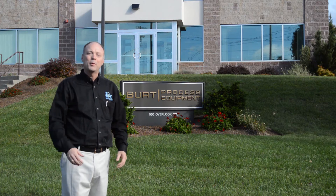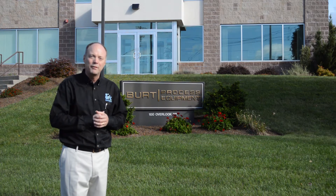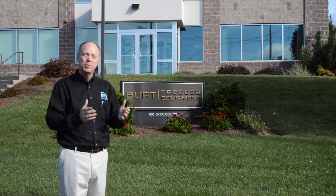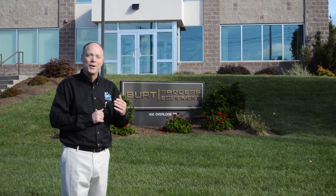Welcome to Burt Process Equipment's corporate headquarters in Hampton, Connecticut. I'm Kimball Putnam, New England Regional Manager and proud member of the Burt family for 25 years. I'm excited today to have the opportunity to talk to you about the Chem Plus Chemical Dosing Skid family of products. So come on in.